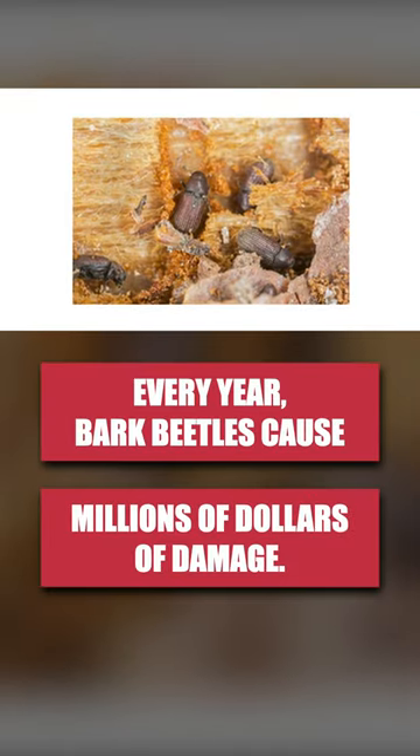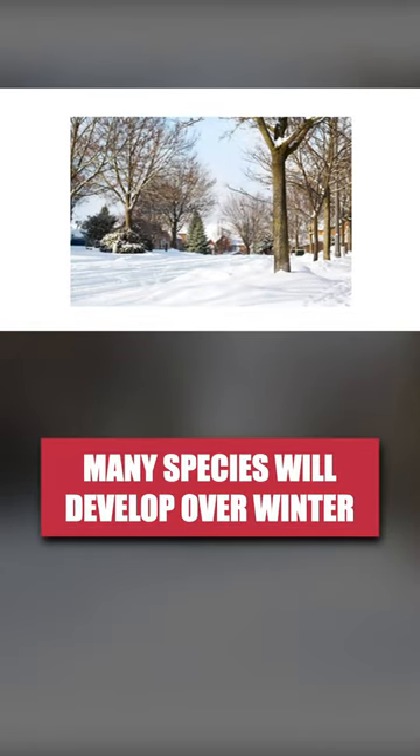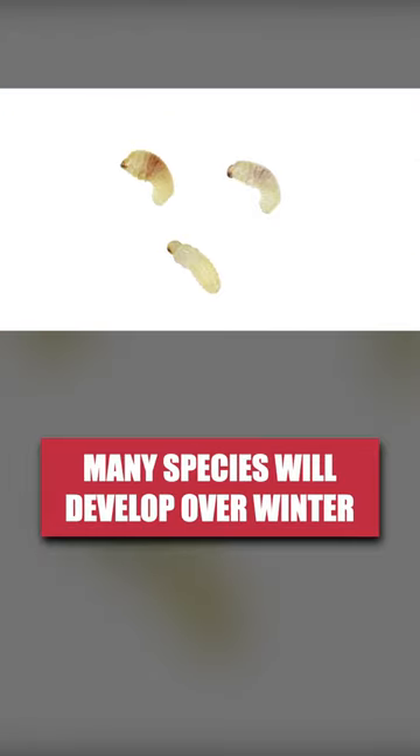Bark beetles are responsible for destroying millions of acres of trees, including trees in our yards and on public property. You might think cooler temperatures will stop their activity, but many species overwinter and develop underneath bark, killing the trees when it's cold out.